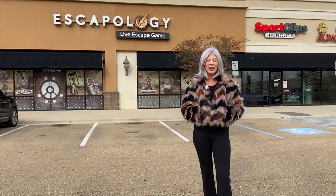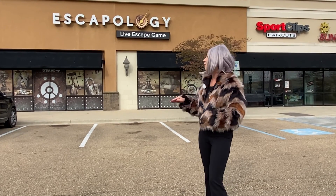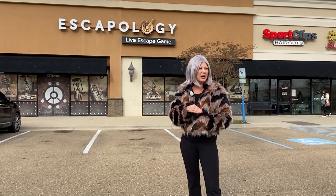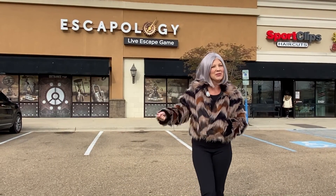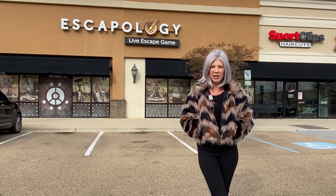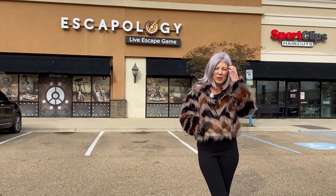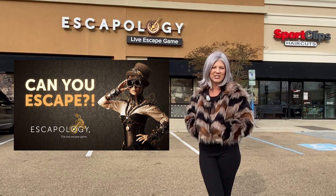We're in Pinnacle Shopping Center and right behind me is one of my most favorite places to go — the Escapeology. It is so much fun, not only for a birthday party or a girl's night out, maybe even a guy's night out, but it's also great for team building. You get locked in a room and you've got to escape and work together — it's really, really cool. I definitely highly suggest it.